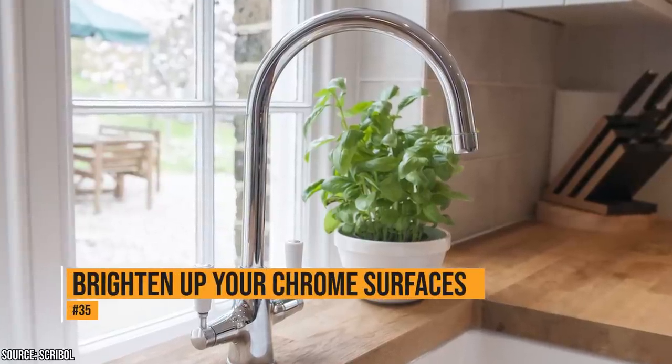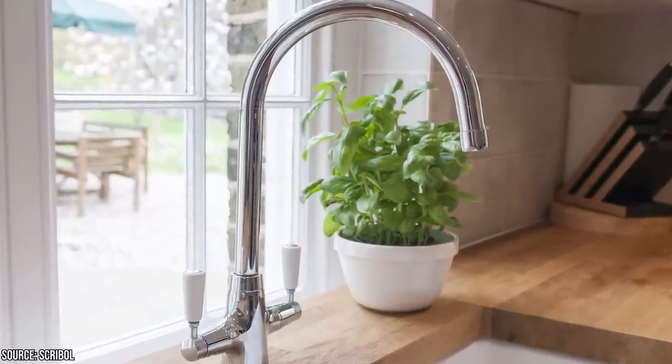If your chrome surfaces are dull and not very shiny, a dryer sheet can help. It'll clean chrome, making it shine.